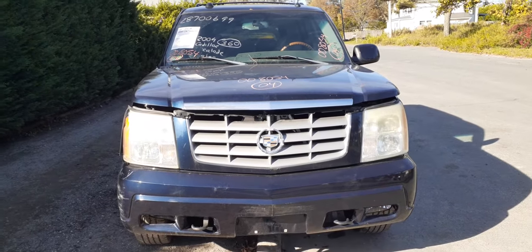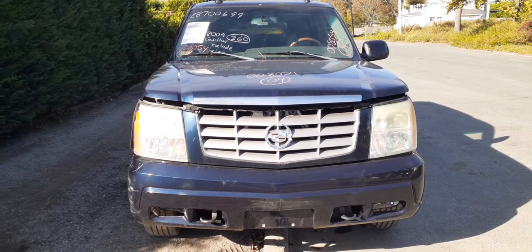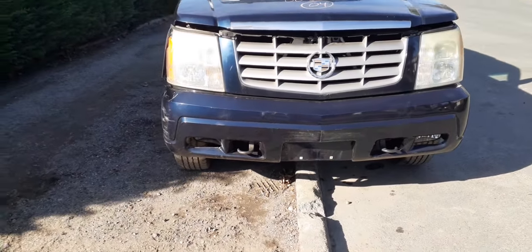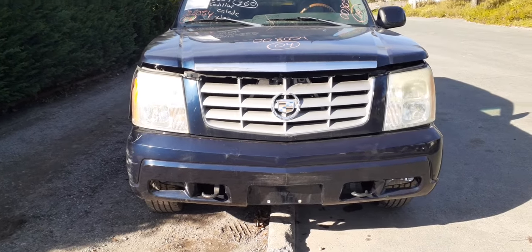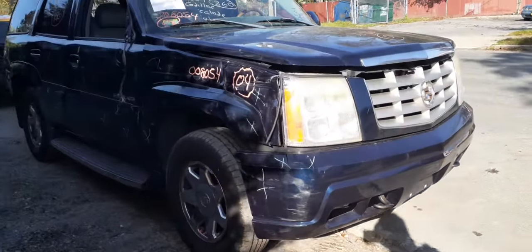Newest addition to the inventory: 2004 Caddy Escalade, 6.0 automatic all-wheel drive, stock number 8054, it's got 190,000 on it, runs and drives. You do get some good nose parts — basically just a grill assembly, left side headlight, bumper reinforcement, radio support, radiation support — all there.